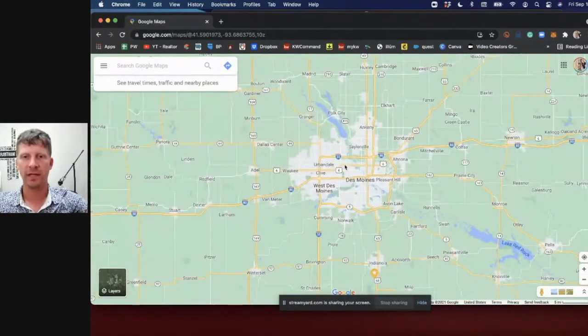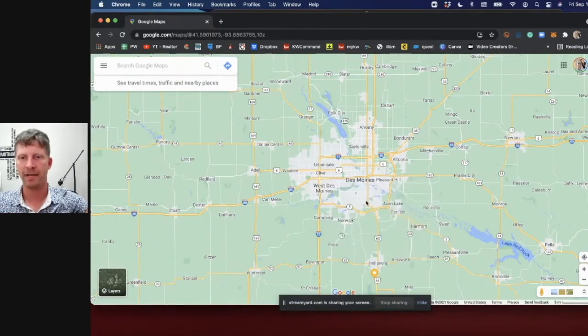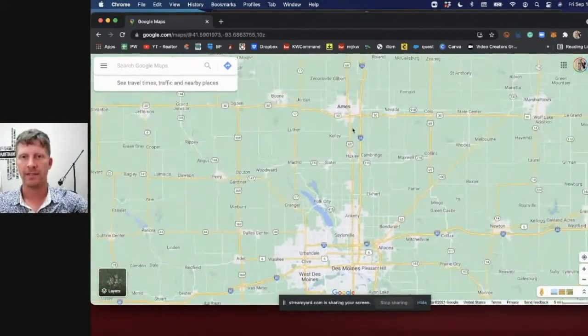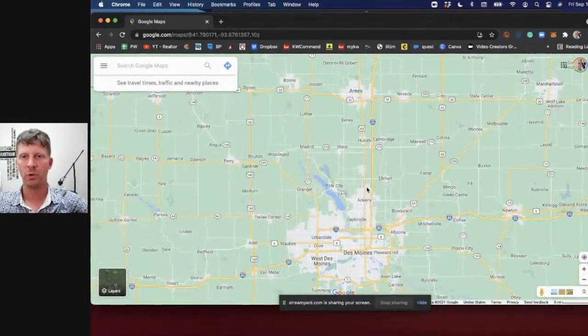Some folks looking at Des Moines want a smaller town feel — Indianola would be something to look at. It's still a good-sized town with a college, industry, and business, about 30-35 minutes from downtown. A lot of people that live in North Ankeny will work in Ames or vice versa, since Ames to North Ankeny is about 20 minutes — basically a straight shot on I-35.